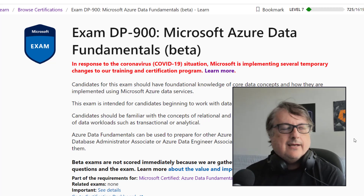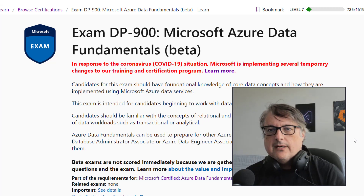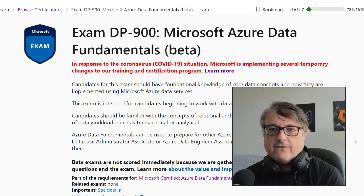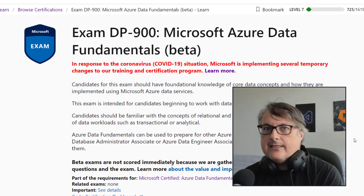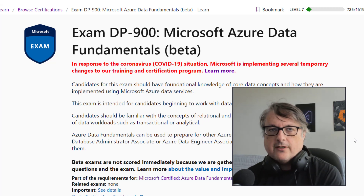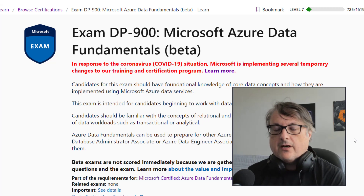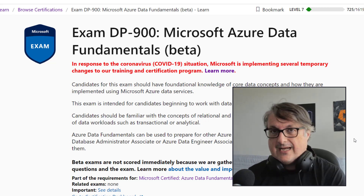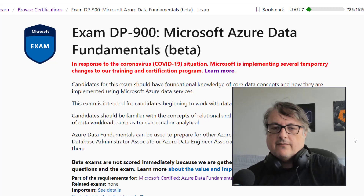Hi there, it's Scott and I decided to record this quick video. I just literally finished taking the DP-900 exam just a few minutes ago. I took the online proctoring version, ended the test, and immediately turned on the webcam to record some thoughts. In this video I'm going to talk about the online proctoring process, and then my thoughts about the exam itself, but I can't get into too much detail, of course.